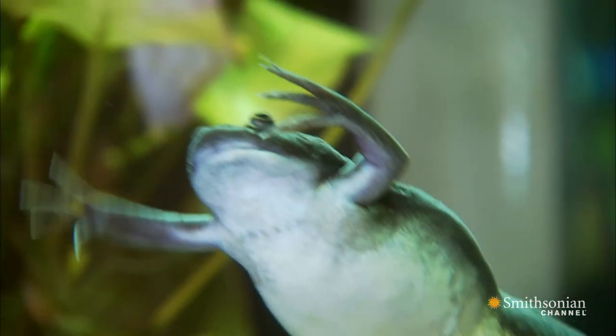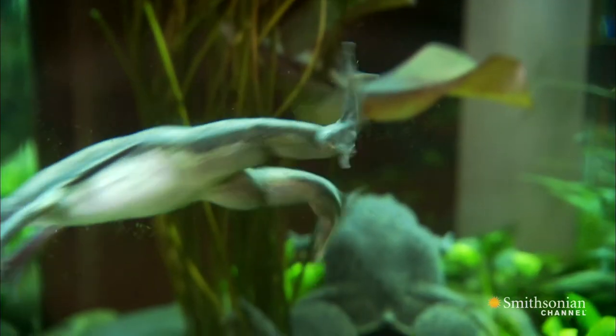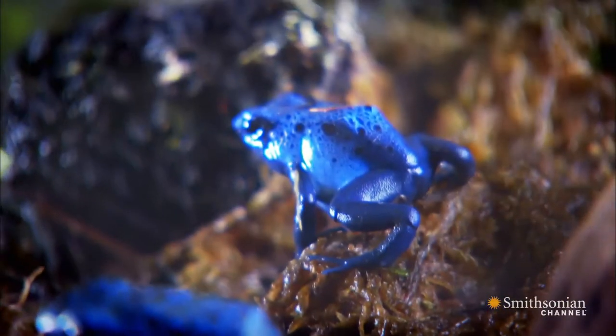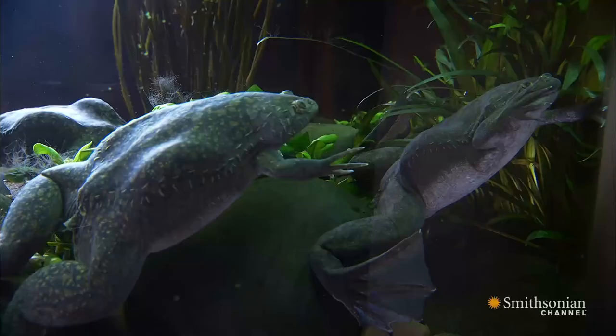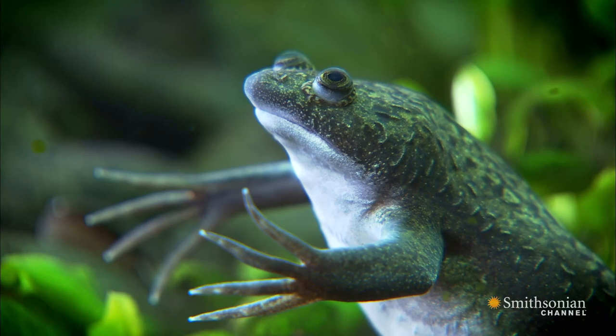But once their work in the lab was done, many were set free. We've spread the chytrid to species that were totally naive, and therefore they have no immunity built up — and that's when you get these population declines and extinctions. The African clawed frog is a carrier, the typhoid Mary of chytrid.